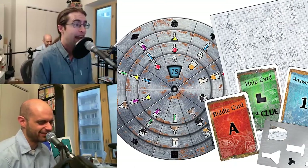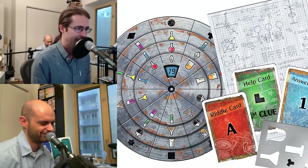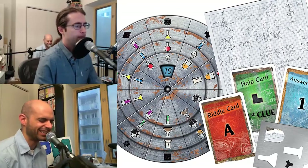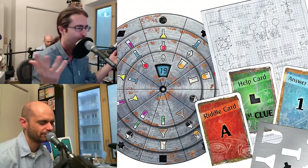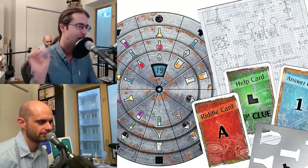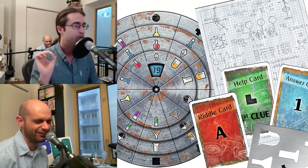I would say it is functionally indistinguishable from a real, physical, high-money escape room. For every escape room I have seen, I agree. Full disclosure — Emily's company did an outing where we all went to one of those fancy escape rooms in Manhattan, and it was really good. The production value was way higher than you'd expect.